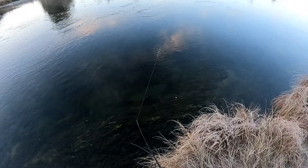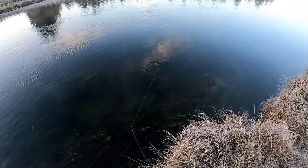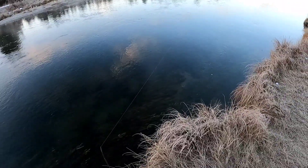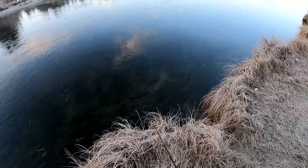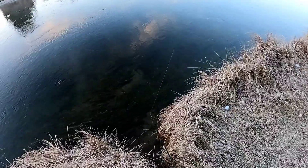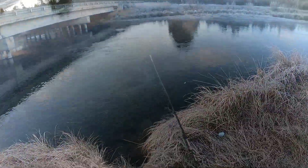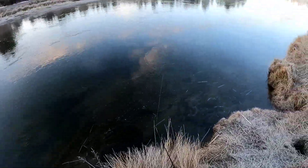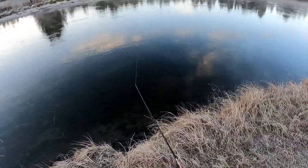I was getting it out there as far as I could, a little bit upstream, giving it about a two-second pause just to get down off the bottom, then giving it a slow steady retrieve across the deeper section of the run with occasional pauses in the retrieve. That seemed to work well for me. I only had about a half hour at this spot.